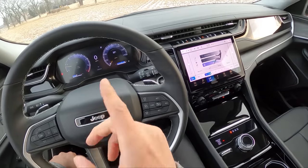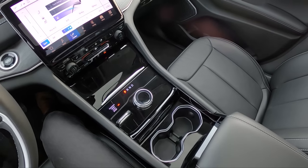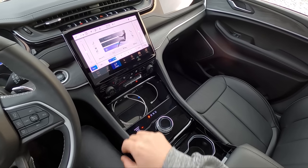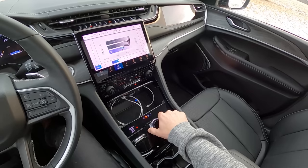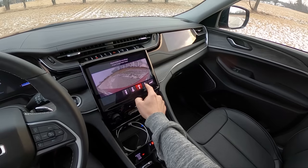This Jeep only has 1,400 miles on it and it's already looking a little bit scratched up. Underneath this fold-back cover we have wireless charging and a bunch of USB ports. We've got our rotary shifter here, which I actually really like. Really nice reverse 360 cameras are a nice option in this Grand Cherokee.